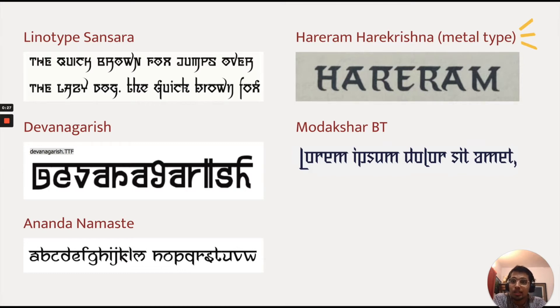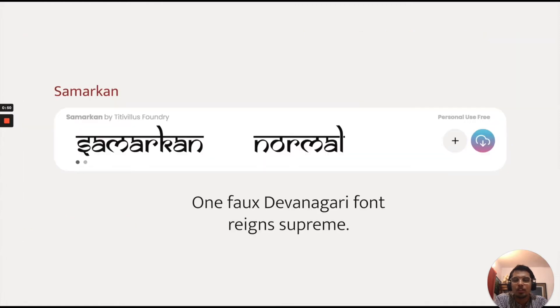Some of them being Linotype Sansara, Devanagari, Ananda Namaste, Modakshar Bt, and actually an extremely interesting example from the metal type era — I found this in a specimen book and it's called Hare Ram Hare Krishna. So they have been doing this whole faux script thing for a while. But one faux Devanagari font I found reigns supreme, and that is the Samarkhan font by Taitavelis Foundry.